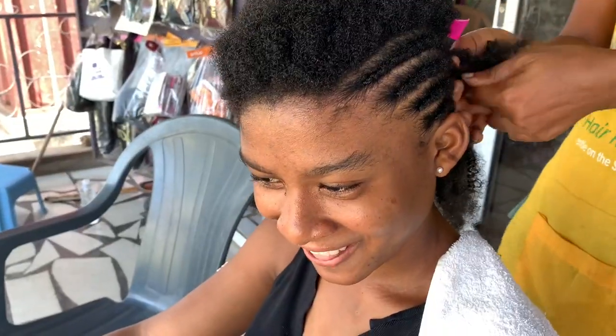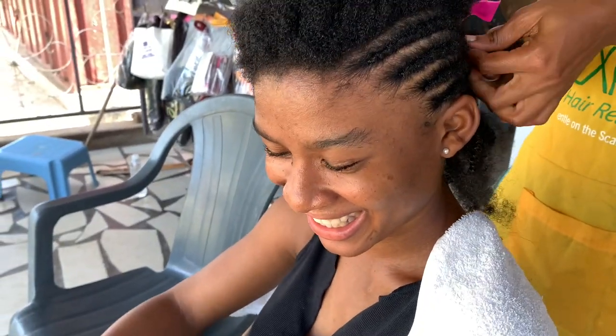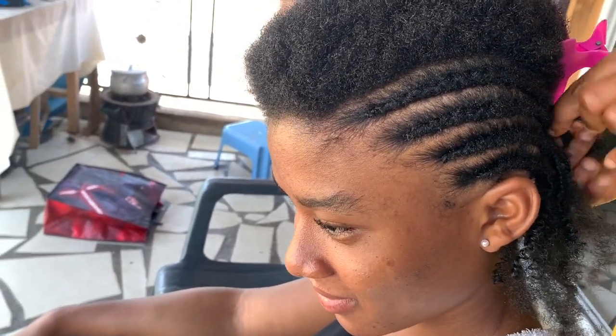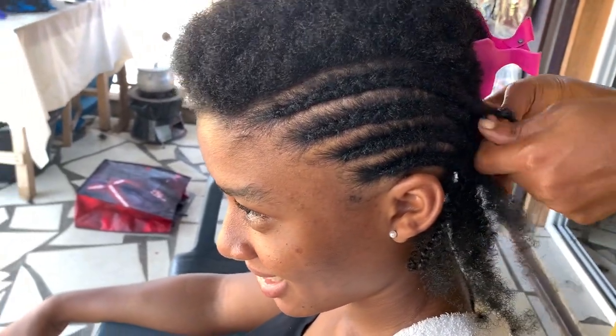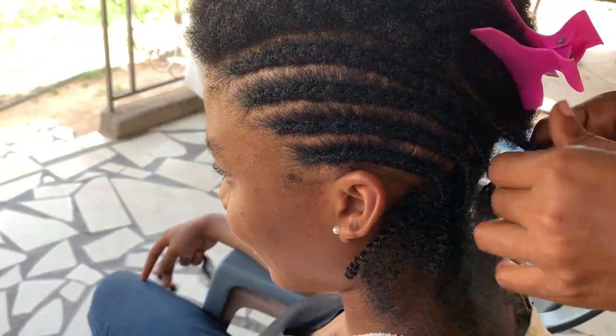Braiding hair in Ghana is very common and it's actually very cheap compared to other places. You can get your hair done for about 50 Ghana cedis to about 500 Ghana cedis, which is about ten dollars to about a hundred dollars. The cost of braiding depends on the style, the salon you go to, and the location of the salon.